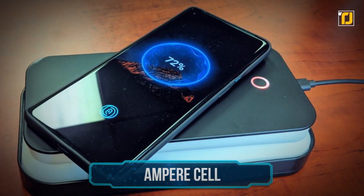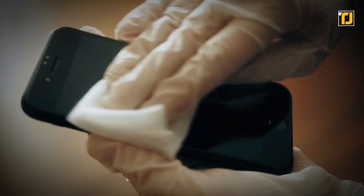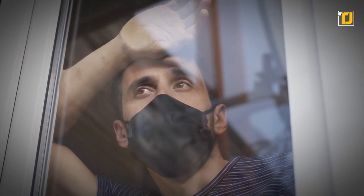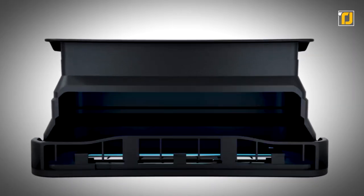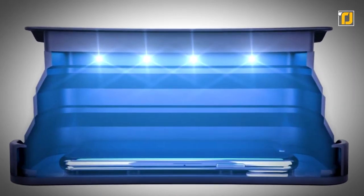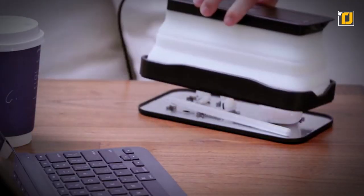Number 6: Ampere Cell. Whether you were conscious about keeping your phone clean before doesn't matter much, since the pandemic has made everyone a clean freak. Fortunately, the Ampere Cell comes into the picture with its ability to sanitize your phone and remove 99.9% of germs with 4 UV LEDs in 60 seconds.